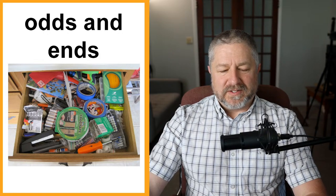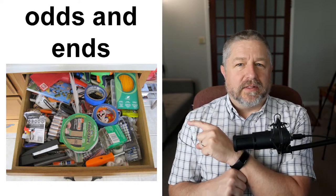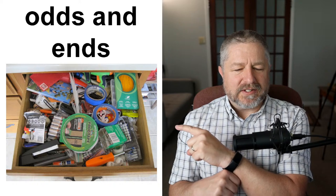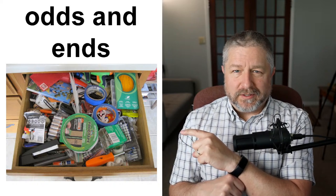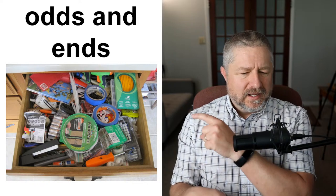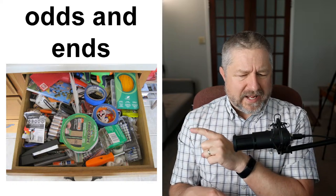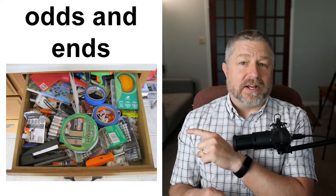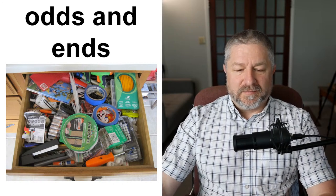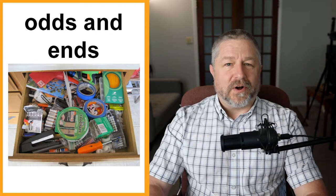Odds and ends. Most people I know have a drawer in their kitchen — it doesn't have forks, knives, and spoons; it doesn't have dish towels. It has all different things. We call it a junk drawer in my family, and it's filled with odds and ends. When you say something is filled with odds and ends, it means a screwdriver, some tape, a stapler, pencils, maybe batteries. It's just filled with all kinds of different things — we call those things odds and ends.